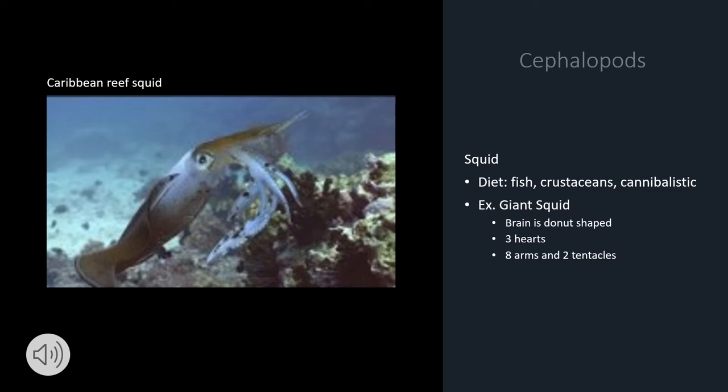And two tentacles. On the left, you'll see a video of a Caribbean reef squid. It uses chromatophores to communicate with one another — for example, the male Caribbean reef squid turns red to attract females and white to repel other males, as you will see in the video.